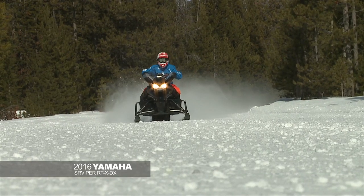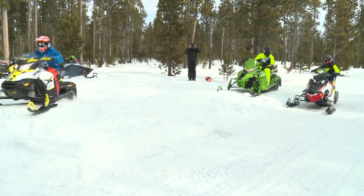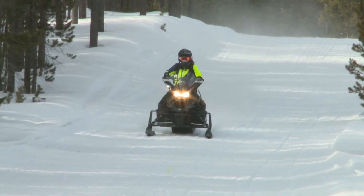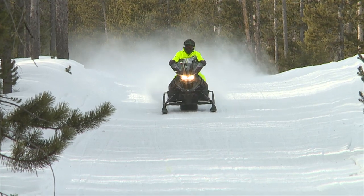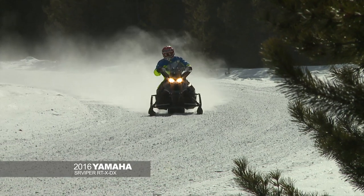Yamaha SR Viper RTX DX — that 700 power plant, what can I say, the thing is tried and true. The four-stroke motor from Yamaha has great top end, great torque, great in and out of corners, very smooth transition on the trail — absolutely a blast to ride. Visually, the sled had some great color options; I really like the new black and gold option. The ergos — it is basically a cat chassis, but Yamaha puts a lot of their own twists on that machine. One change I'd like to see is the clutching — a little bit jumpy in and out of the throttle. In our conditions this weekend, a little icy, it made the back end kick out a bit and was unpredictable.